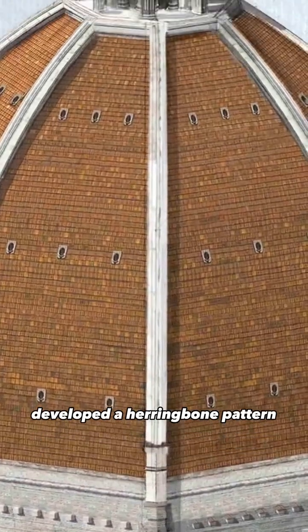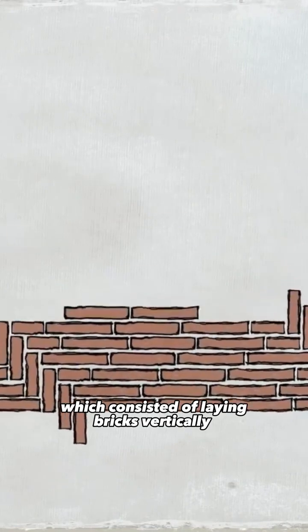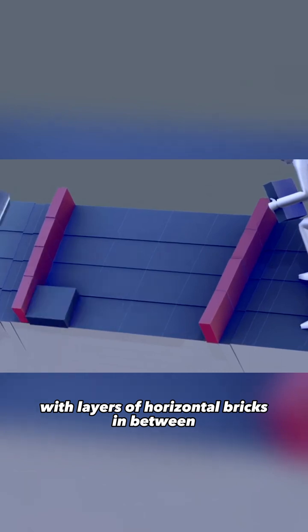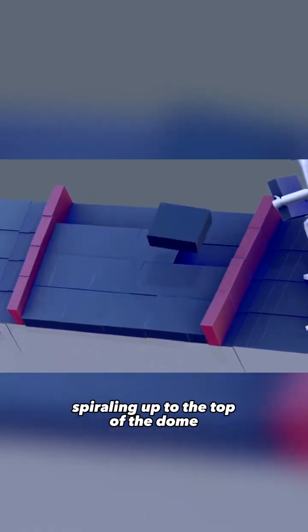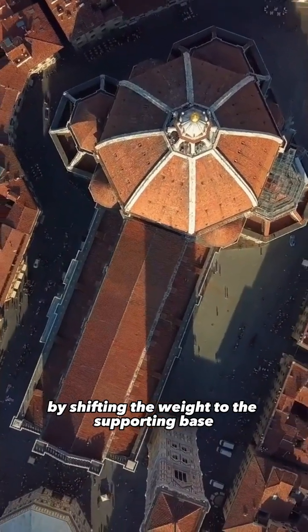Filippo Brunelleschi developed a herringbone pattern which consisted of laying bricks vertically like bookends with layers of horizontal bricks in between, spiraling up to the top of the dome. It ensured the stability by shifting the weight to the supporting base.